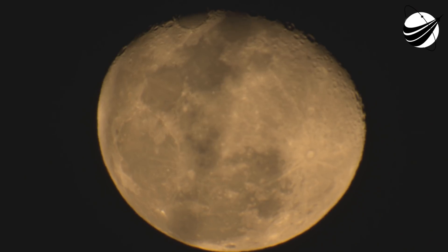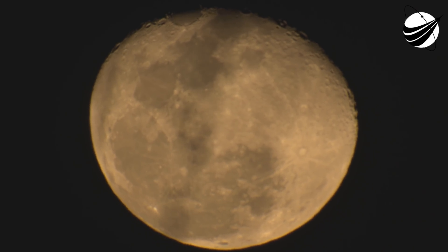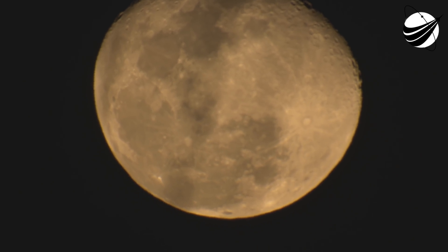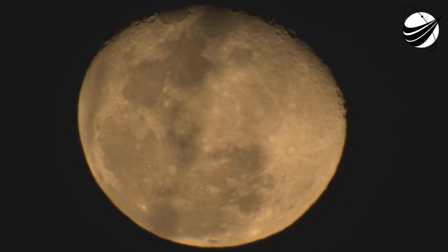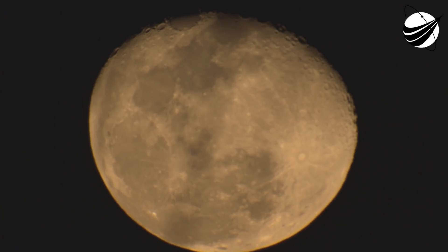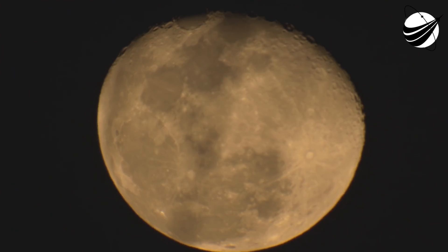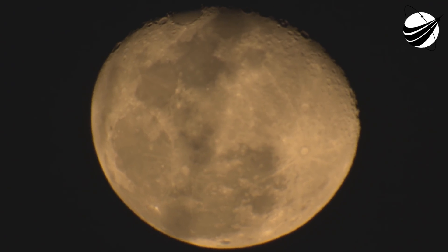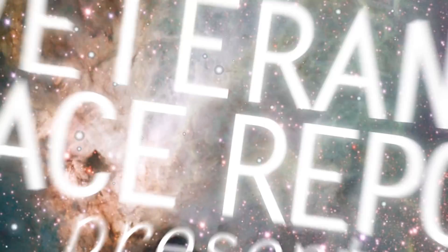We do have a successful first stage landing, despite the challenging conditions. We also got confirmation of stage 2 in good orbit. Now we are about to enter the coast phase, so we are going to take a quick break, but we will be leaving you with an animation that shows you where we are in the coast phase. We will be back at about T plus 26 minutes for second stage relight.